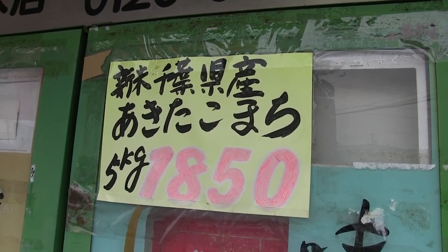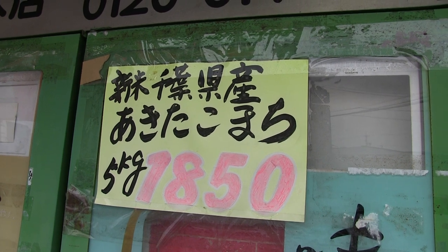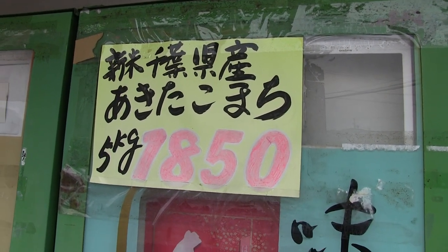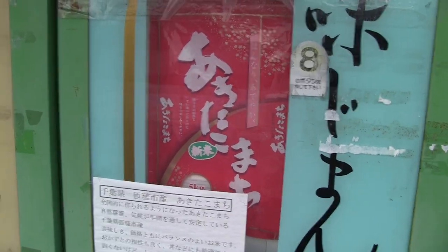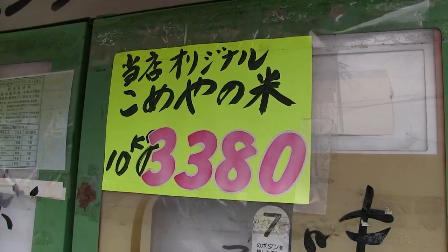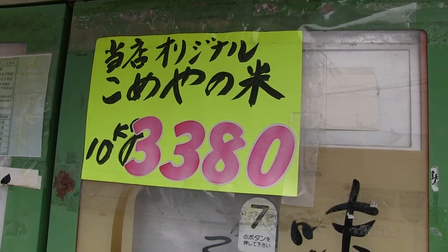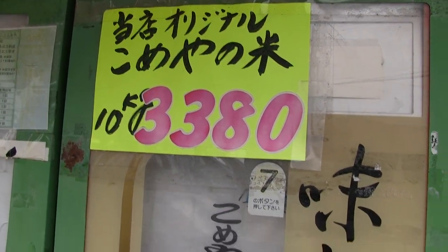Here's this type of rice — Okitakomara machi something. Five kilograms for about $18.50, about $20 I'm guessing. And there it is, a nice red bag. Here's a ten kilogram bag for 3,380 yen, so you're getting over $35 there or more.